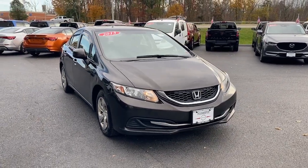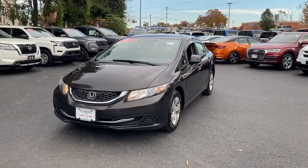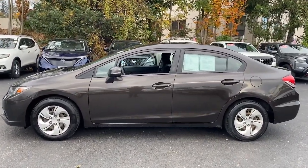Get a feel for the 2013 Honda Civic. With less than 150,000 miles on the odometer, this vehicle stands out from the rest. Experience the perfection that is the Civic sedan.